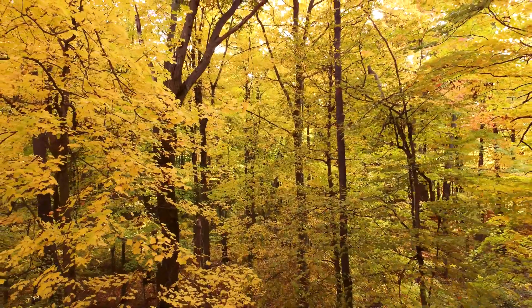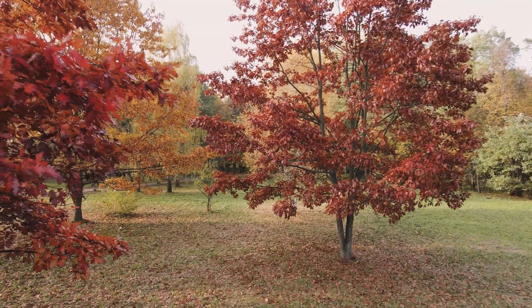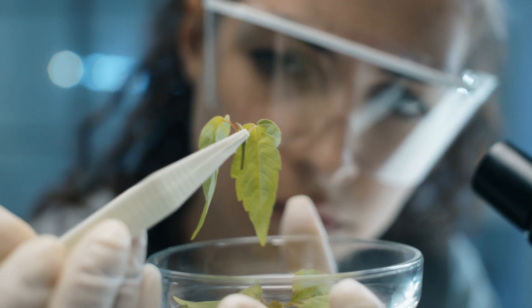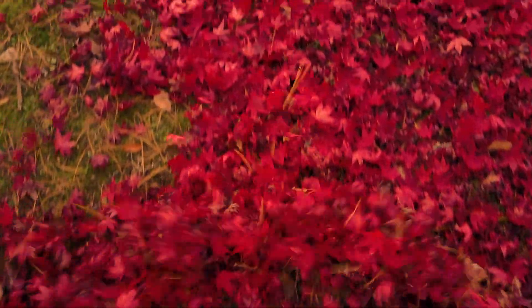These include yellow flavonols, orange carotenoids, and red to purple anthocyanins. The specific composition of these chemicals differs between species, resulting in varying degrees of yellow or red hue in the leaves.